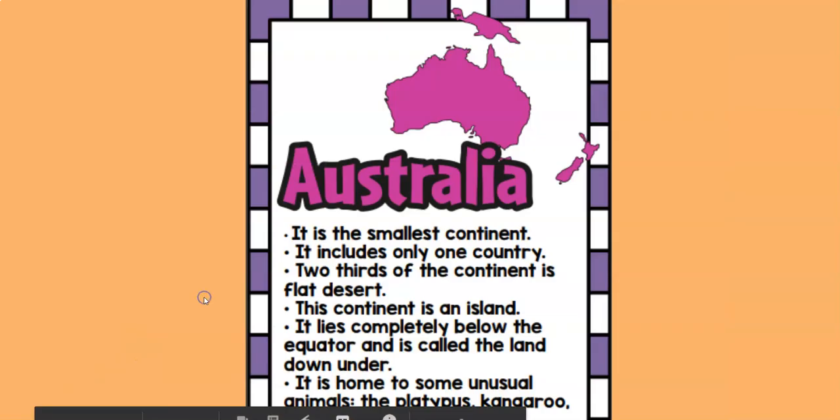Here we go — Over in Australia. These animals all come from the continent of Australia. Remember, Australia is the smallest continent, and it actually only has one country — it's a country and a continent all by itself. There are lots of places in Australia that are actually flat desert, so animals have to be very resilient to live there.